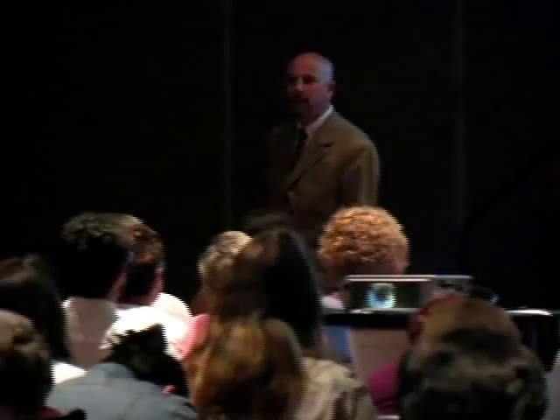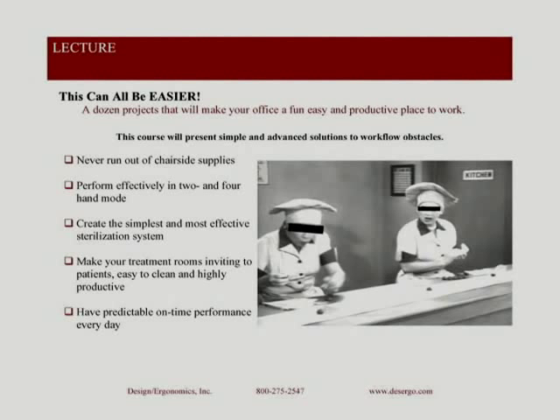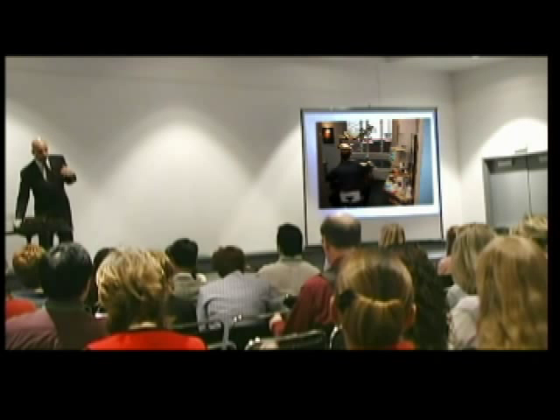Staff members enjoy his understanding of their needs, leading to greater acceptance of the concepts discussed in the lecture. His common sense wisdom simplifies many aspects of dental practice. How long is it going to take — this is a nationally known consultant — how long is it going to take to get that room ready for the next patient?